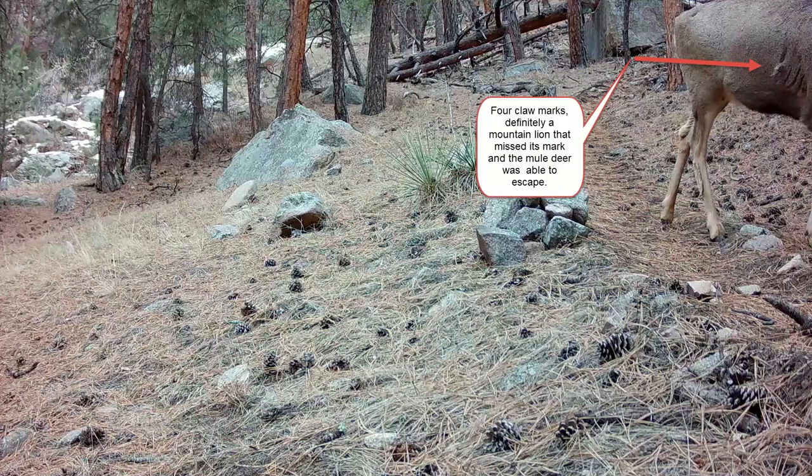Look at the four claw marks — one, two, three, four. It was definitely a mountain lion that missed its mark, and the mule deer was able to escape and live another day.